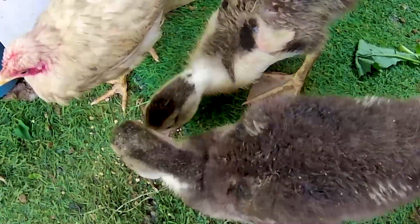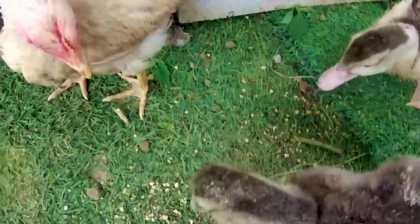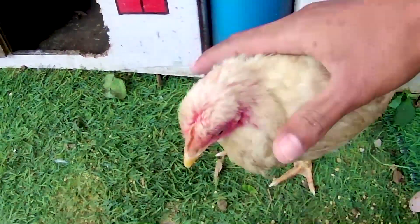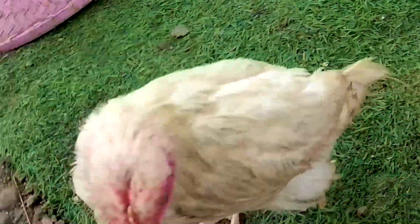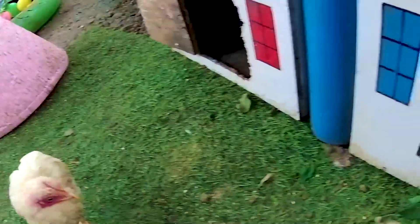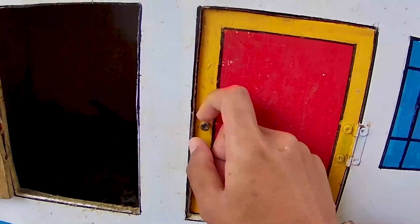Ternyata si itik juga langsung memakan makanan yang kakak kasih, Timan. Si ayam itu jadi malu-malu tuh guys. Apakah dia sudah kenyang, Timan? Jadi kita nanti rawat baik-baik ya, seekor anakan ini. Nanti kita ambil dan kita rawat. Oke guys, kita lanjutkan lagi, Timan. Masih ada pintu di sini yang belum kakak bongkar ya. Jangan sampai kelewatan, Timanku.